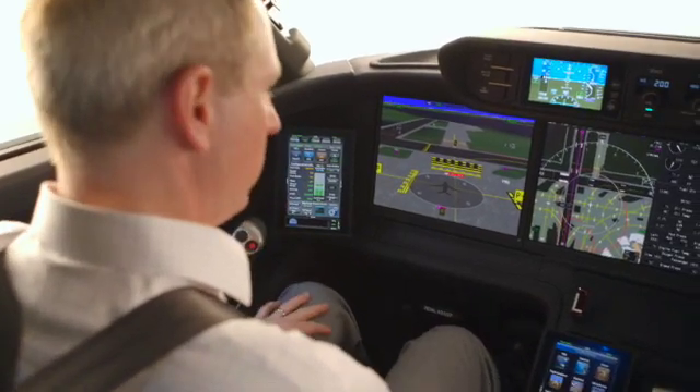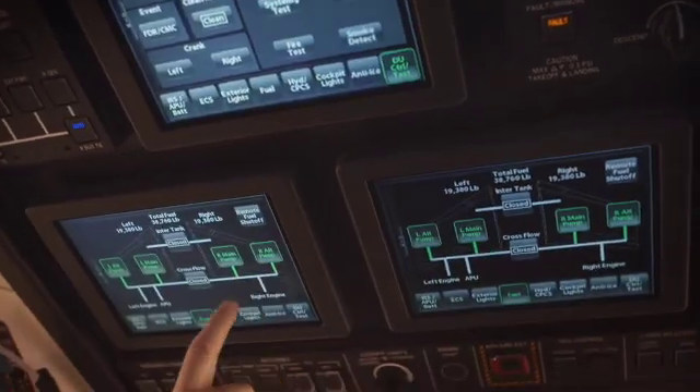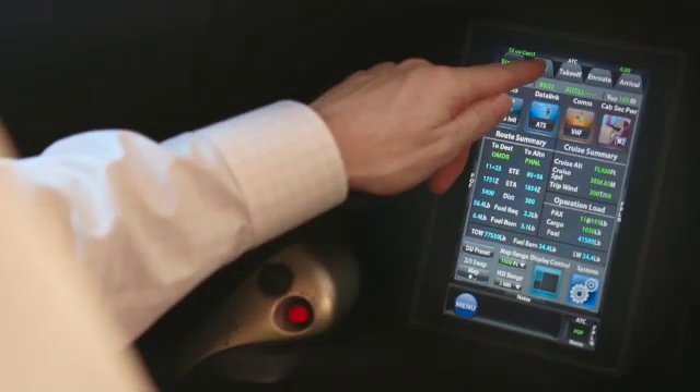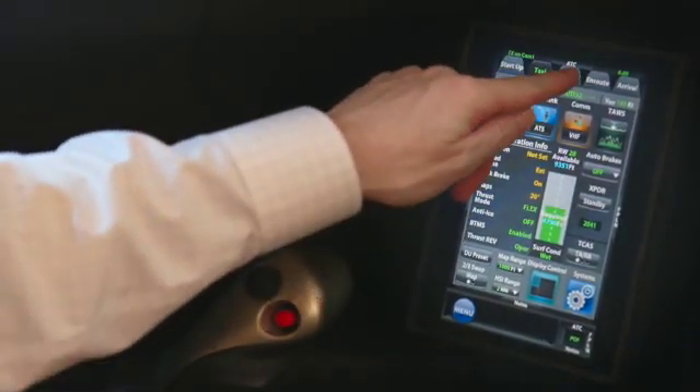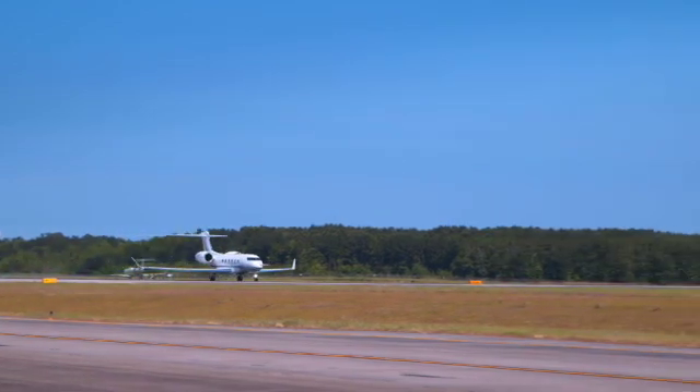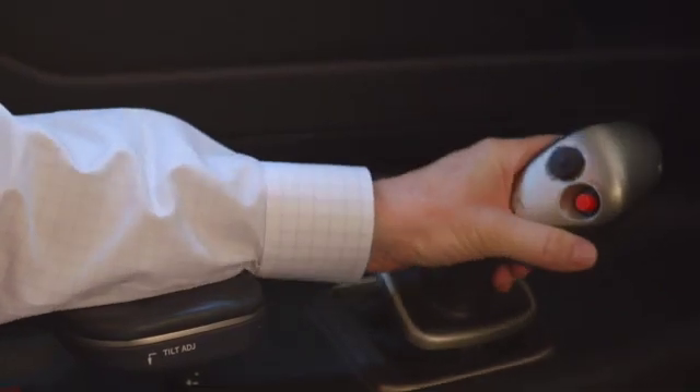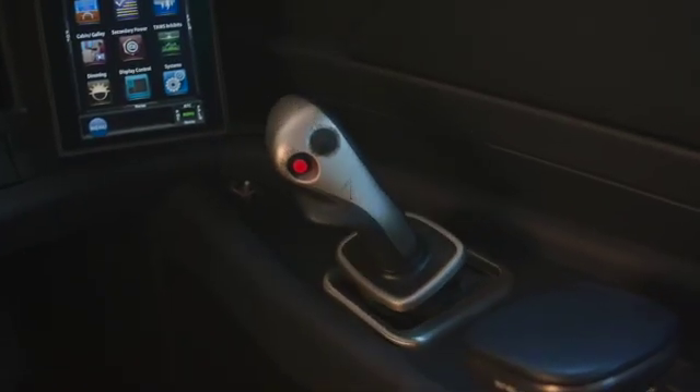They also changed the whole avionics system and introduced what they call the Symmetry flight deck. As I like to define it, it's like a series of iPads in the cockpit, and this was designed by pilots. They took their top test pilots and said they wanted them to design a really good cockpit — easy to understand, easy to get your head around, smart, and one that takes a lot of workload off the pilot and is intuitive. The test pilots consulted with other pilots, came up with ideas, ran tests, and built simulators while the outside of the aircraft was being designed, working on all the avionics and how the cockpit would work.